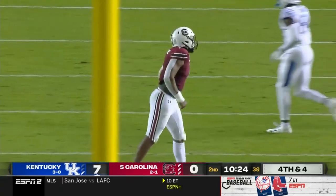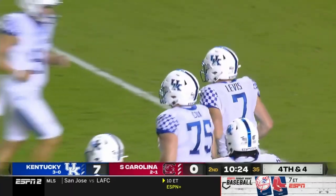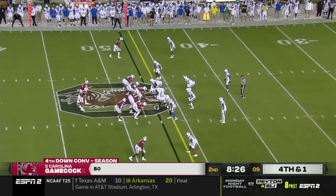Enagbari came off that blindside. And you can see him — he thought he had a sack. That Kentucky defensive front.